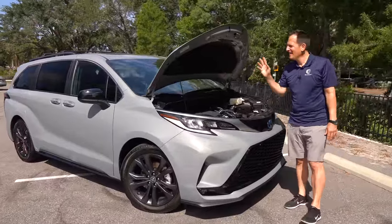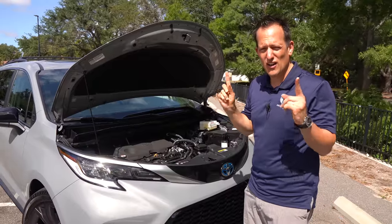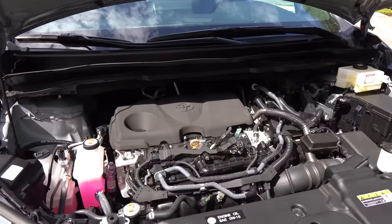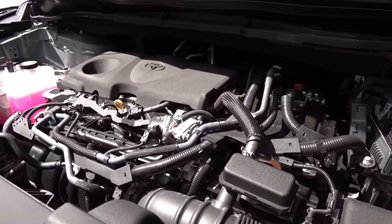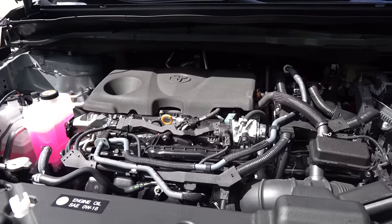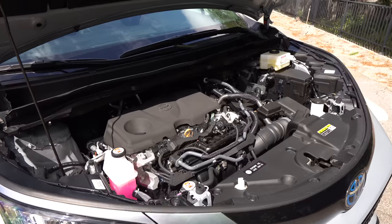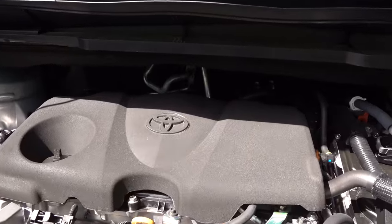We got the hood popped — it does have a prop rod, though the Carnival and Pacifica may have hood struts. Under the hood: a standard 2.5-liter inline-four with two electric motors producing 245 horsepower, zero to 60 in 7.7 seconds. The vehicle weighs 4,500 pounds. Remember the number 36, because it's 36 MPG in the city, 36 MPG on the highway, and 36 MPG combined. So it's definitely bringing some solid fuel economy.